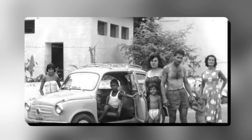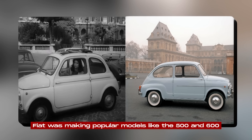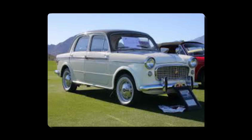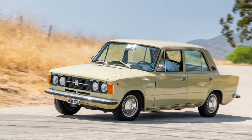In the years after the war, Italy's economy was growing fast and people wanted small, affordable cars. Fiat was making popular models like the 500 and 600. Moretti saw an opportunity and started making special versions of these cars that were sportier and more stylish. This idea worked well for customers who wanted something different from regular Fiats, but still wanted reliable Fiat engineering.